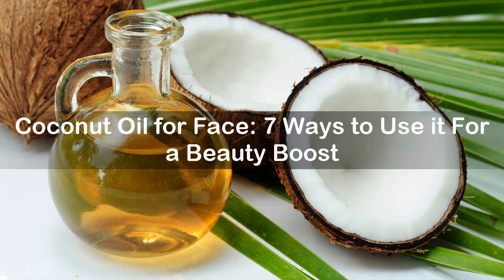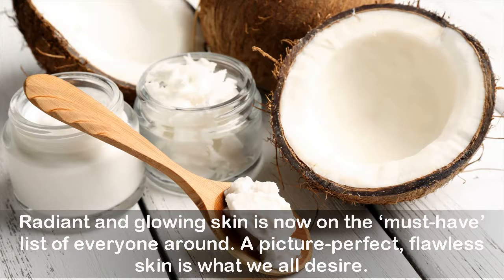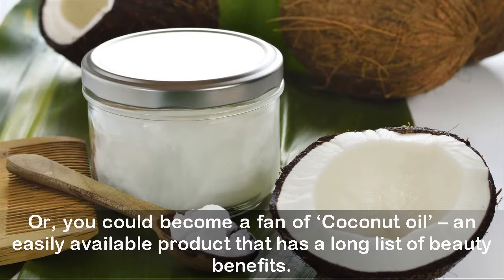Coconut oil for face: seven ways to use it for a beauty boost. It's the newest trend to hit the world of beauty and glamour and everyone wants to be a part of it. Radiant and glowing skin is now on the must-have list of everyone. A picture-perfect flawless skin is what we all desire. Some of us are born that way, but for some it takes a little bit of effort and money. You could spend thousands on salon routines that may or may not give you the desired outcome, or you could become a fan of coconut oil — an easily available product that has a long list of beauty benefits.